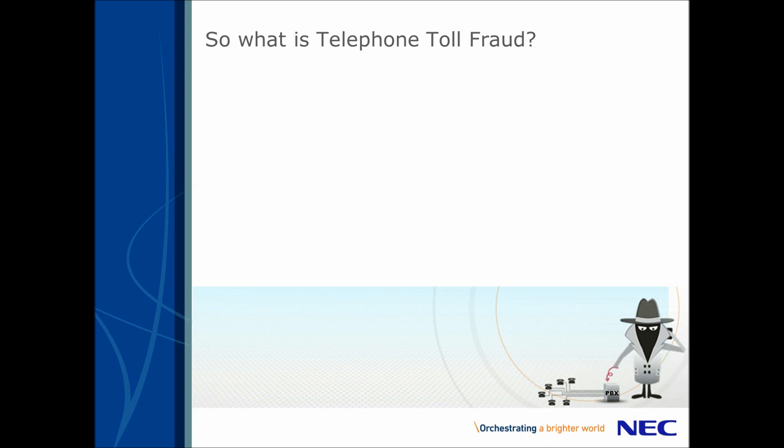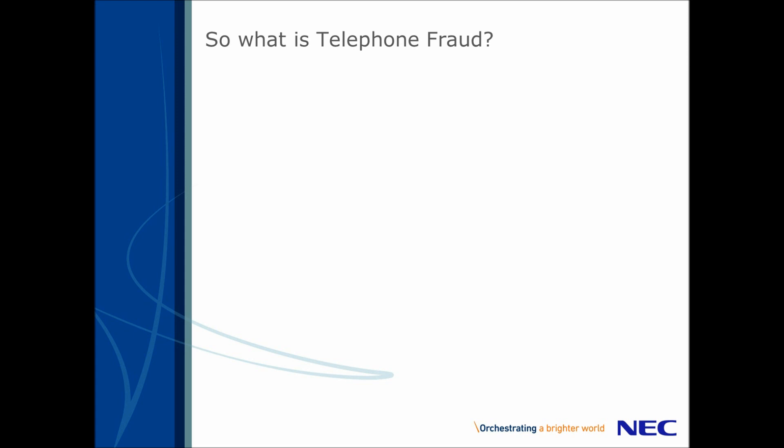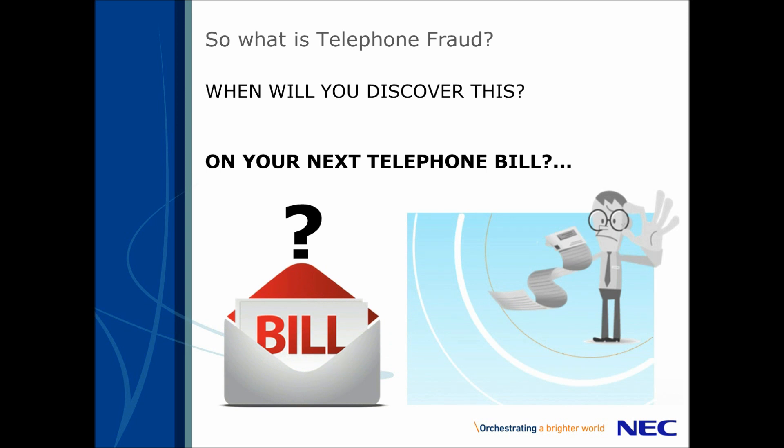Once these servers have accessed your telephone system, calls are set up and routed to international destinations. These are then sold over the black market. Again, this usually happens out of working hours and is discovered after the event, or, worse still, when you receive your next telephone bill.